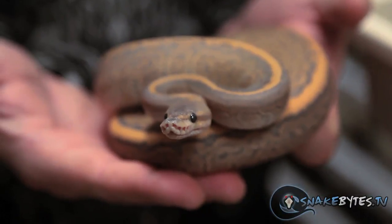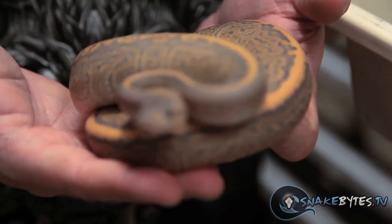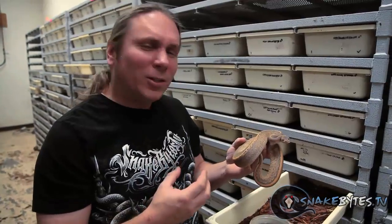This ghost black pastel pinstripe might be one of the prettiest snakes that we're raising up this year. It's just amazing how the hypo gene, the black pastel gene, and the pinstripe gene interact and make this incredibly beautiful snake. It kind of always looks like it's in shed with that kind of bluish, purplish look — just a gorgeous snake.